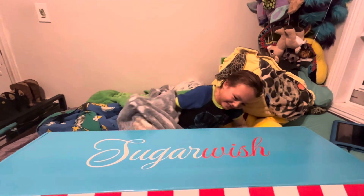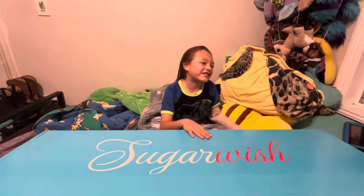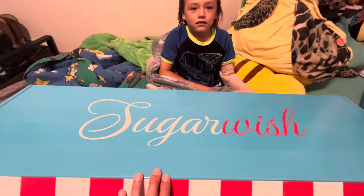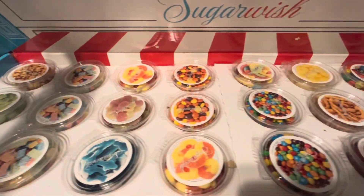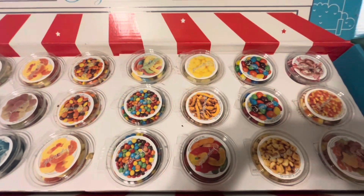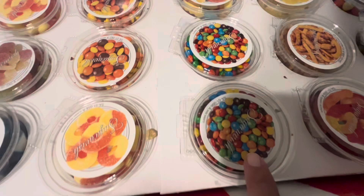Hey guys, today we are going to be testing out gummies — some of them will be cool, some of them, let's see. This is from Sugar Wish. Okay, what do you guys see? Well, that's a lot of candy! We have some corners, some green apple drops, some rock candy, some Lego candy, gummies, M&M's gummies, and Reese's.